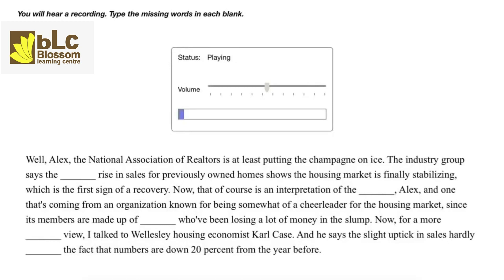The National Association of Realtors is at least putting the champagne on ice. The industry group says the slight rise in sales for previously owned homes shows the housing market is finally stabilizing, which is the first sign of a recovery. That of course is an interpretation of the numbers, and one that's coming from an organization known for being somewhat of a cheerleader for the housing market, since its members are made up of realtors who've been losing a lot of money in the slump.